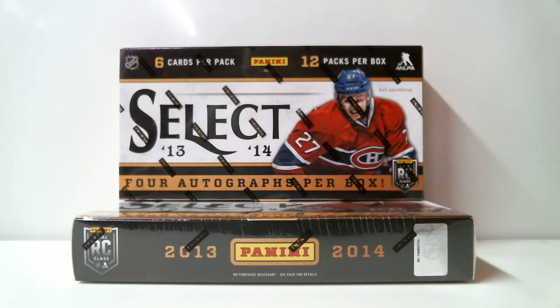Welcome to Box Breakers, celebrating our 11th year on eBay. Today's break is number 609. We're opening two boxes of Panini Select 13-14 hockey.